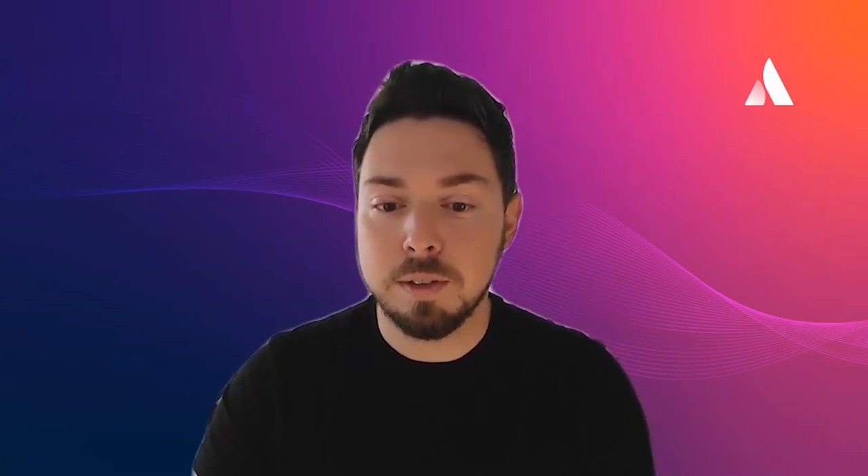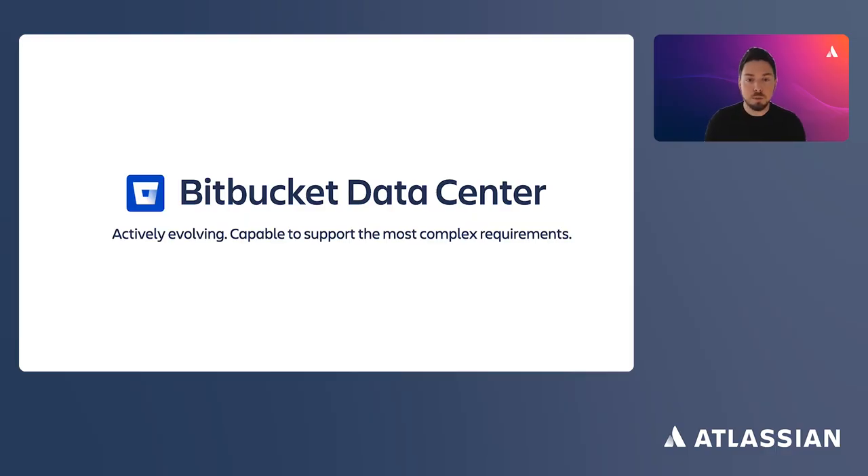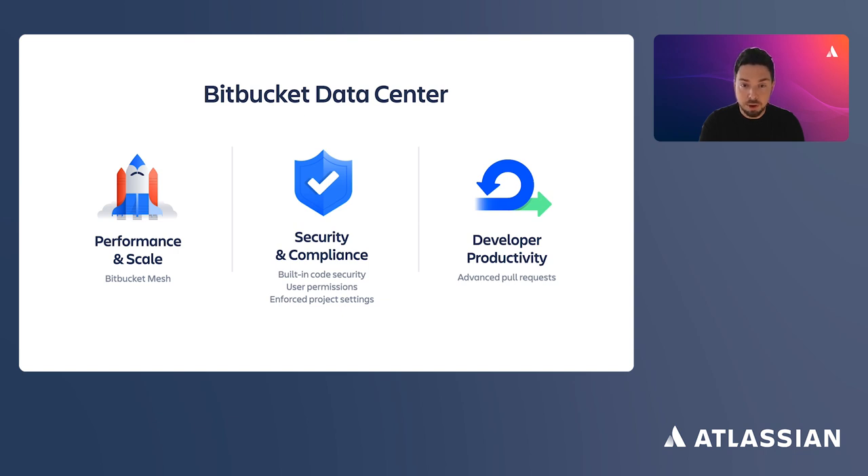We spoke a lot about Bitbucket Cloud today, but let's take a moment to talk about Bitbucket Data Center. Even though Server is reaching end of support in February 2024, Bitbucket Data Center is not going anywhere. It is and will be our DevOps platform for those who must use self-hosted solutions due to technical or compliance requirements. Bitbucket Data Center is an actively evolving enterprise product — we keep investing in performance, security, administration, and developer productivity. Whether you choose Bitbucket Cloud or Bitbucket Data Center, our products will help you unleash the full potential of your business.